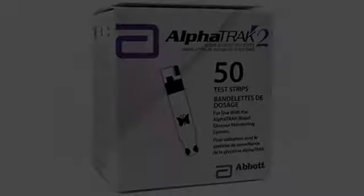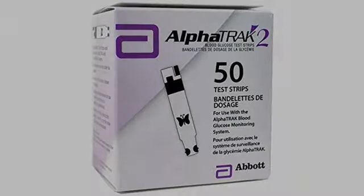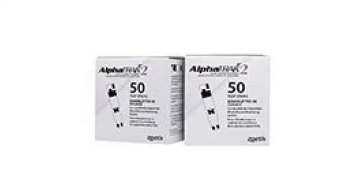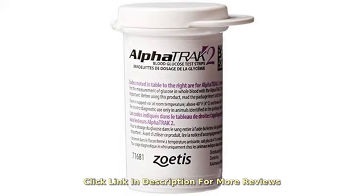Decent price. Some people try various cost-saving things like using freestyle strips in the AlphaTrack or using a human meter and strip, but there is no substitute. The AlphaTrack is about the most accurate way you can test your cat.